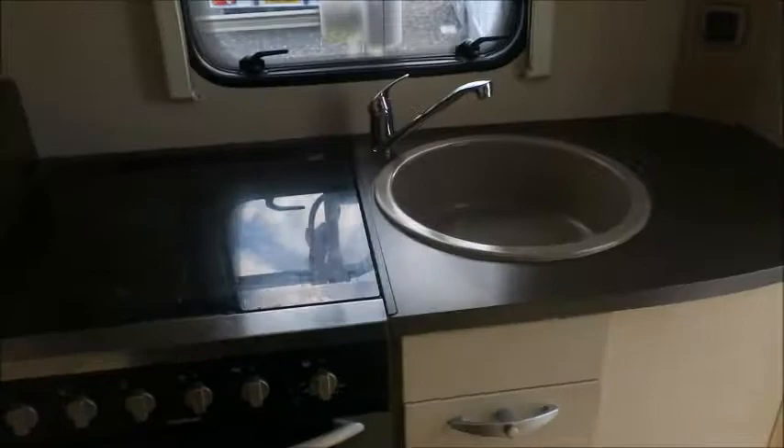So our fridge freezer and microwave here, and then right at the rear end: three gas and one electric hob, grill, oven, and sink.